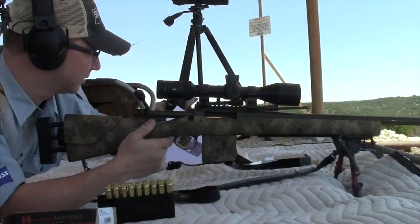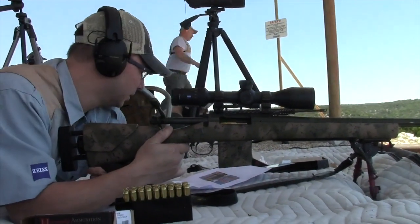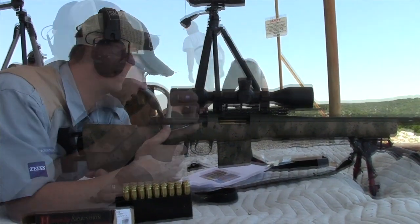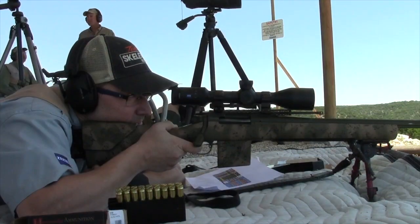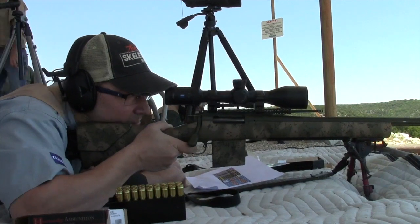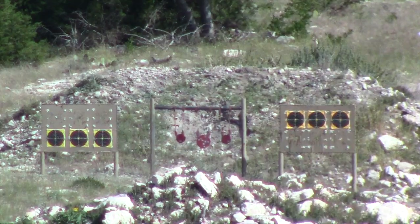One thing I really liked about it is it might change the way I hunt. In Arizona we have a lot of long shots, and normally we would hold over, but here at FTW they're teaching us to use the dope card and know the come-ups for each individual distance. It's just a simple matter of turning the top turret to that designation, compensating for wind — which we have plenty of out here — and firing your shot. It's amazing, it's nothing at all to hit those 12-inch plates at 1,200 yards.